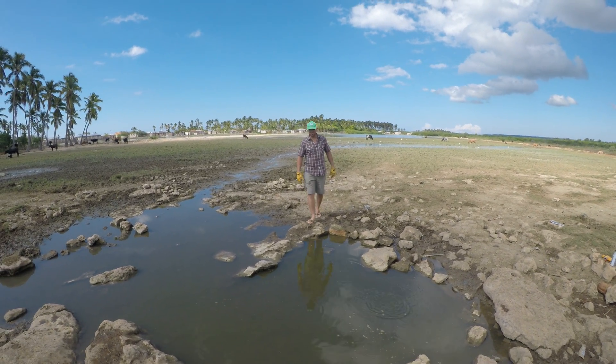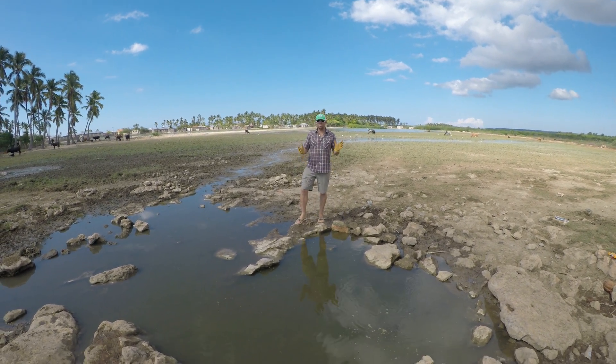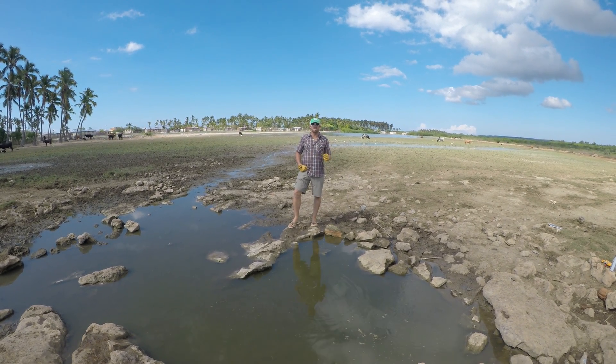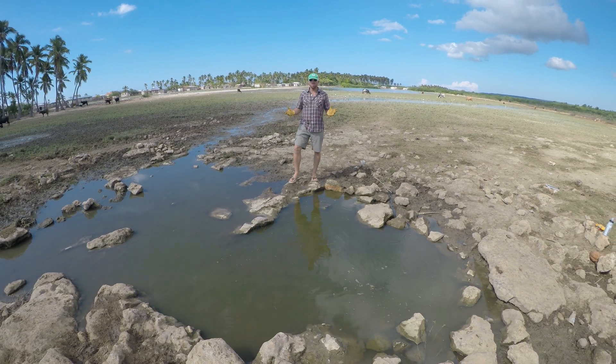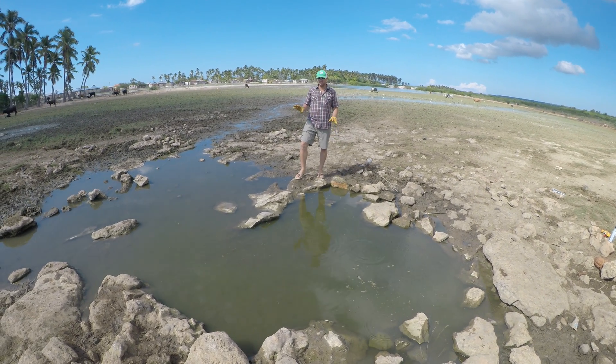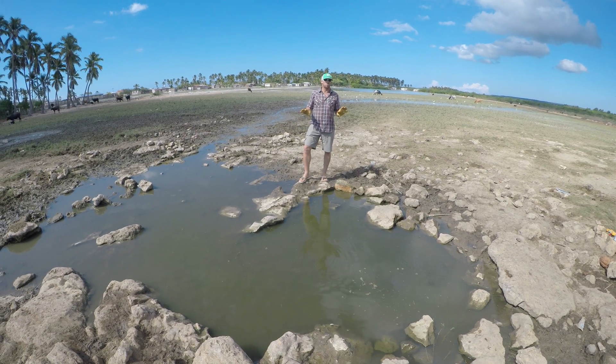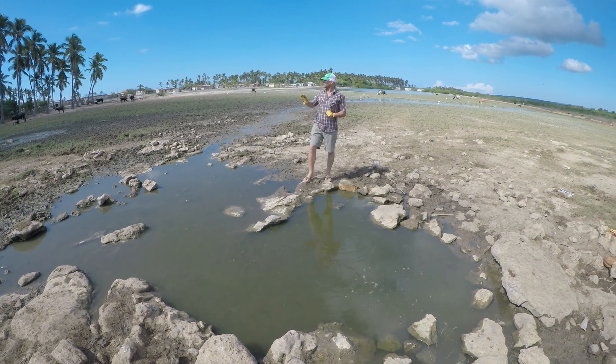Hey everybody, this is Brian with Community Hope and we are here at what we call a karst spring in Grand Viet, Haiti, the village that we live in. This is the only freshwater source other than rainwater for our entire village.